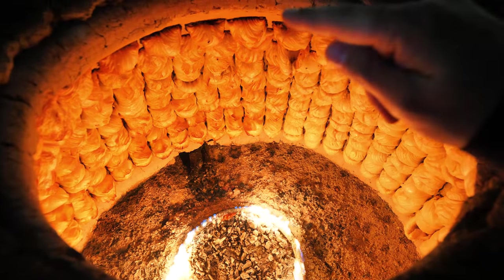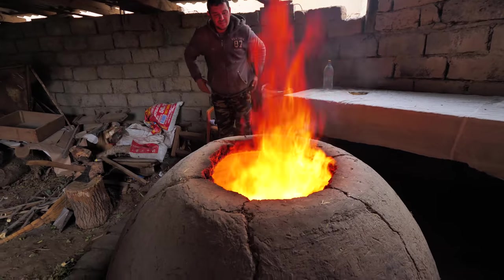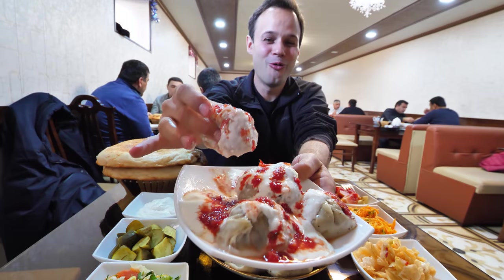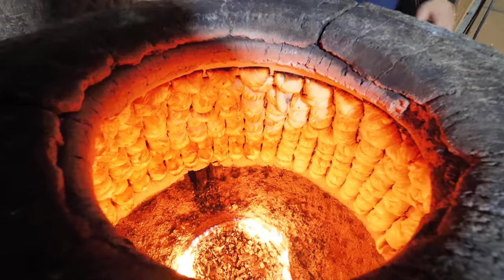All right, check it out, guys. It's Trevor James. We just got into Samarkand, Central Asia. This is Uzbekistan. And today, we're going for a full-on Central Asian Uzbeki Silk Road Center street food tour.